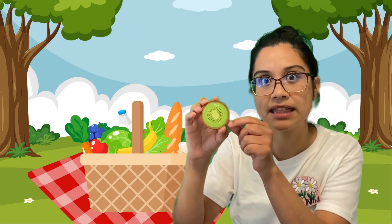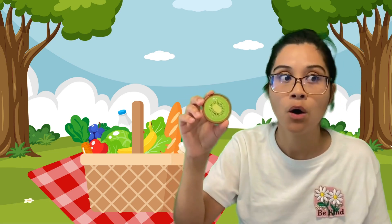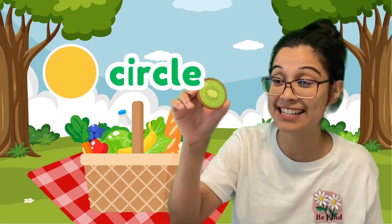Let's look at this shape. Let's look at the sides. One side feels straight and this one is all curved. What about vertices? Zero — there's no vertices. And it's circular. I know the shape, do you know the shape? Let's say it together. Ready? Three, two, one — circle! It's a circle.